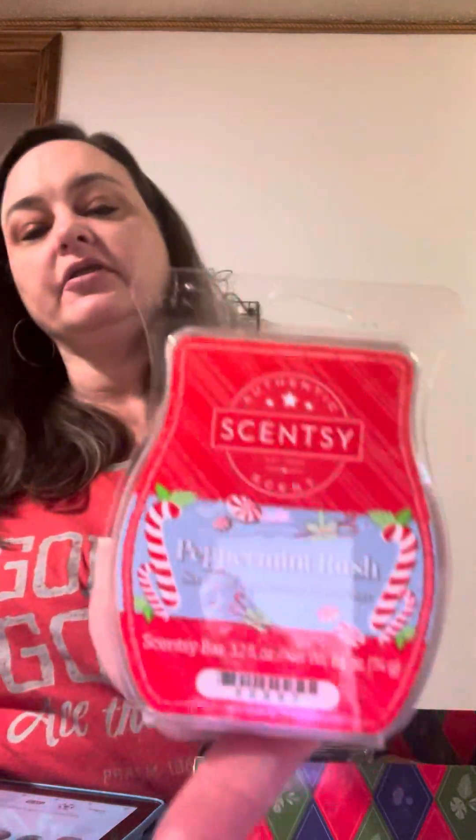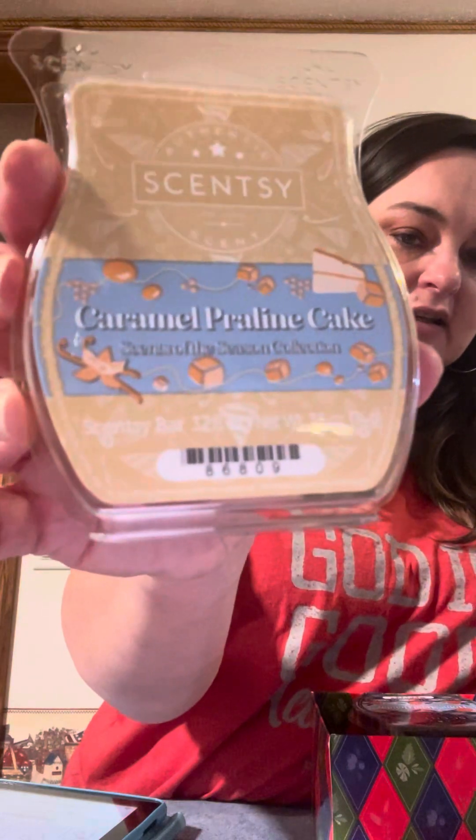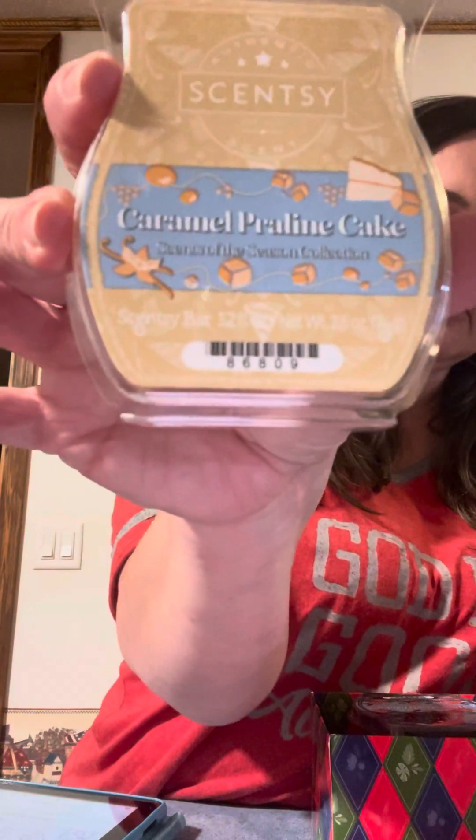Peppermint Rush is the first one and it's a five-pack. I definitely get the peppermint. I was going to give you the details on it but apparently it's not on the site yet. Caramel Praline Cake — oh, I like this one. I'm a bakery girl through and through, I'm loving this. I love caramel — Caramel Praline Cake.